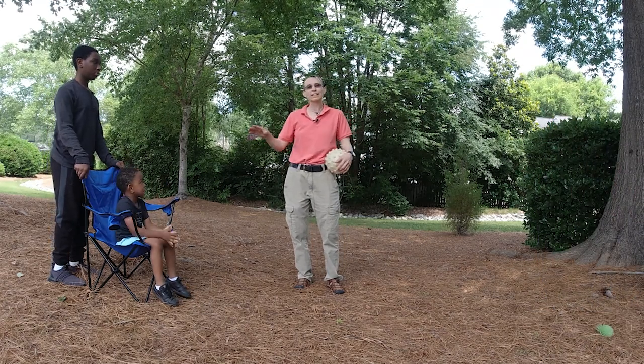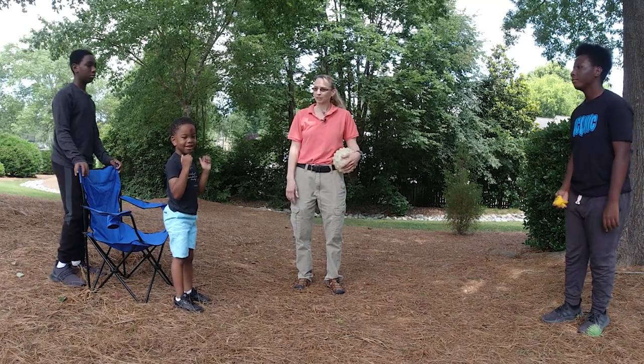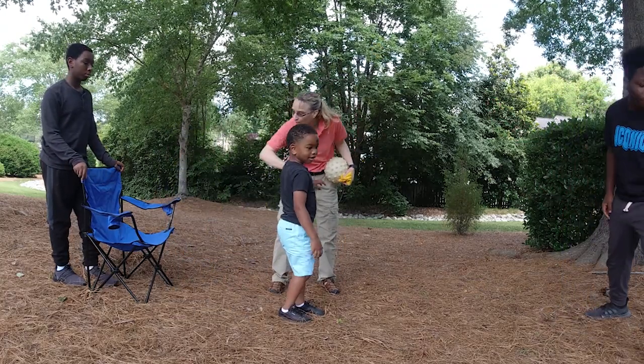When kids get good at catching sitting, I'll have them start standing. That looked a little bit tricky, so let's go back to the teddy bear right in front of the chair, standing up.